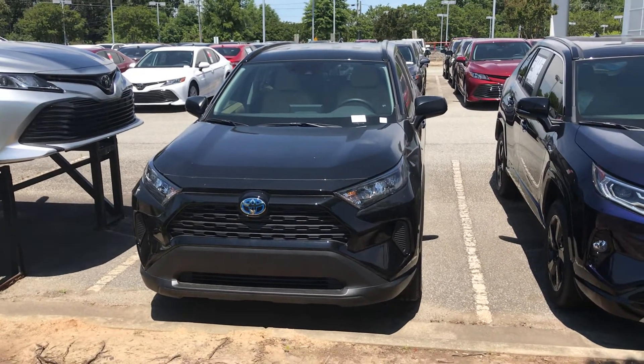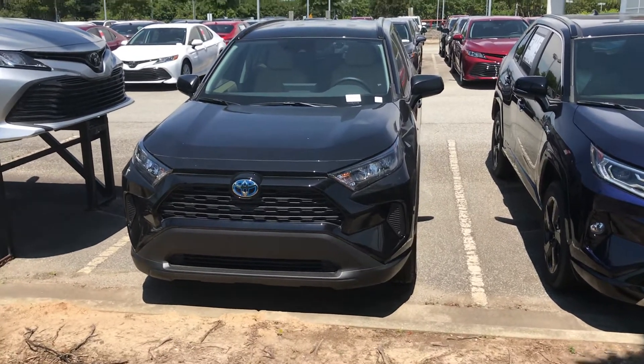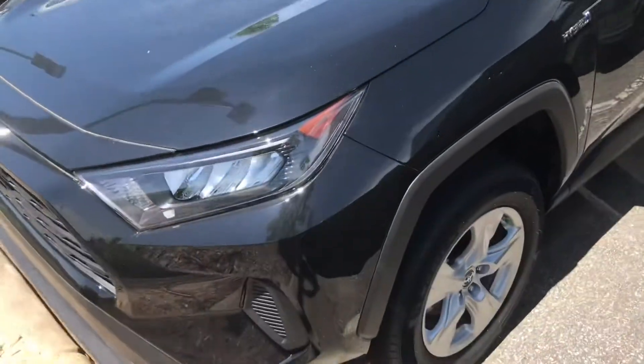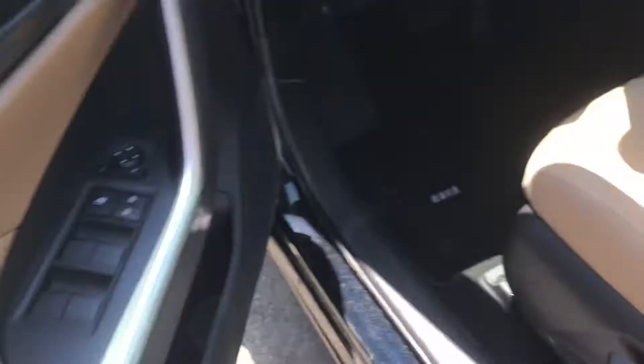Hey, this is Ethan Lau with Marc Jacobson Toyota. Just wanted to give you a closer look at one of the RAV4 LE hybrids we have here on the lot. Beautiful day here. This one is in midnight black with a beige interior.